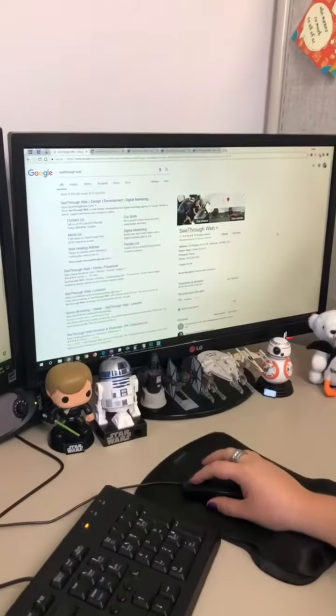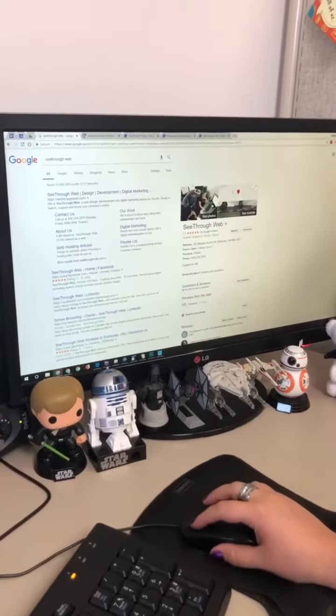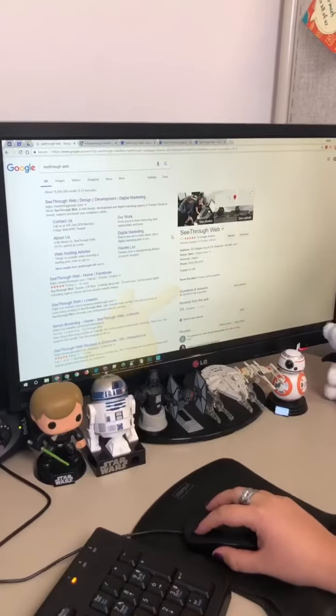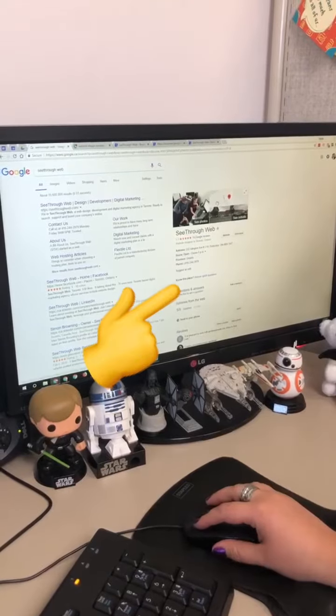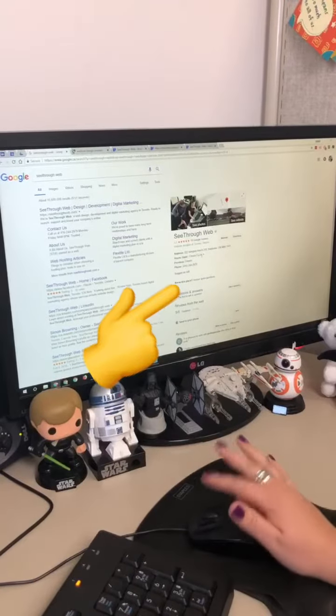First let me show you what I mean by Google My Business. When you search on Google for a business you may see a block of information right next to the search results with the address, hours, phone number, reviews, and a link to the website among other things.